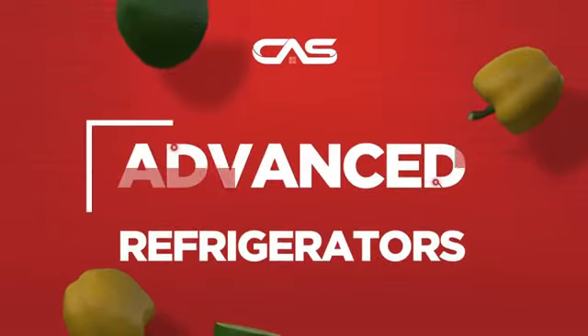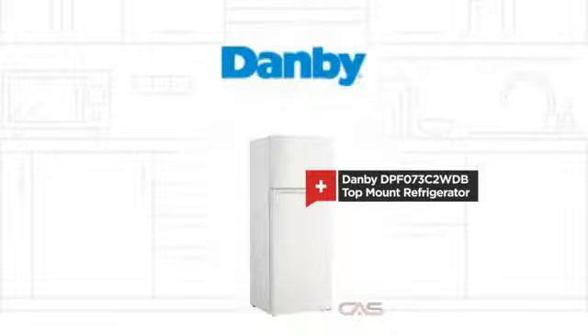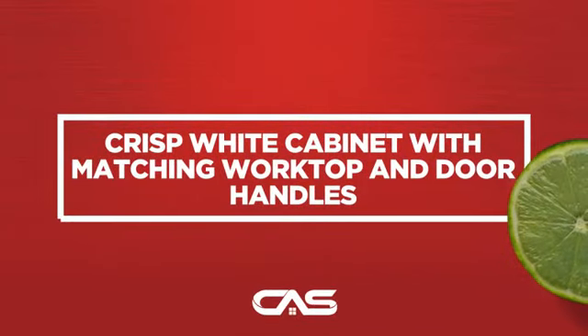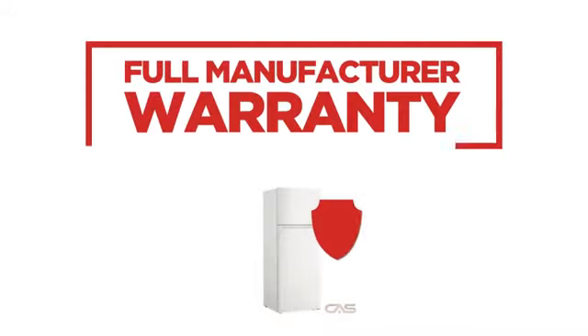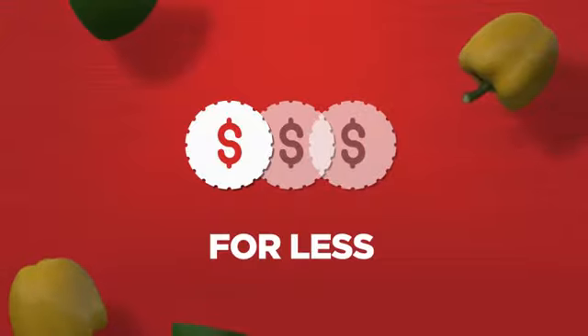Need an advanced refrigerator? Try this top-mount model from Danby. Backed with a full manufacturer warranty, all make it a great refrigerator for less.